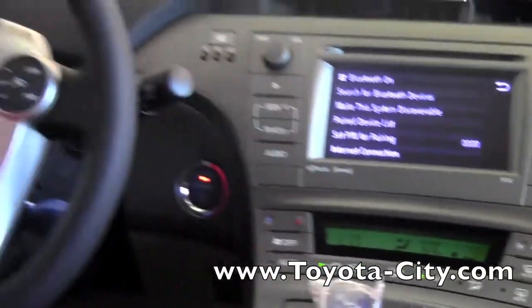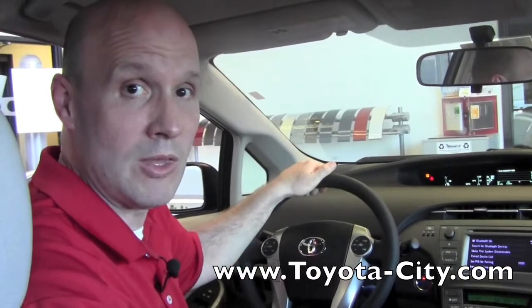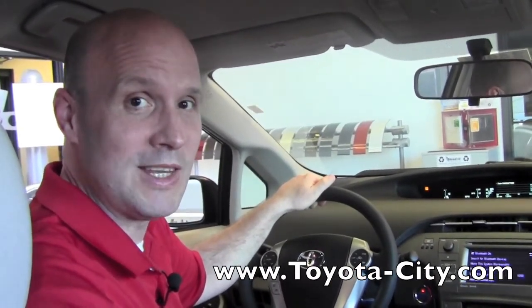So those are the features in operation of the Bluetooth setup menu on the 2012 Prius. My name is Bruce from Toyota City. Thanks for watching.